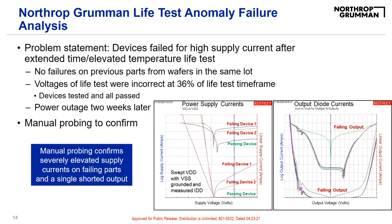I'll talk a little bit about one of my root cause investigations. We had devices fail for high supply current at life test, which is an extended time and elevated temperature test. These parts don't normally fail at life test, and the parts from the other wafers in the lot had no failures. There were two events that could have caused the failure. First, at about a third of the way through the life test, the voltages on the test setup were incorrect. When this issue was noticed, the devices were taken off the test and all passed health checks. Then they resumed testing, and about two weeks later there was a power outage. I was given the task of determining if these were faulty devices or if one of these events caused the failure.